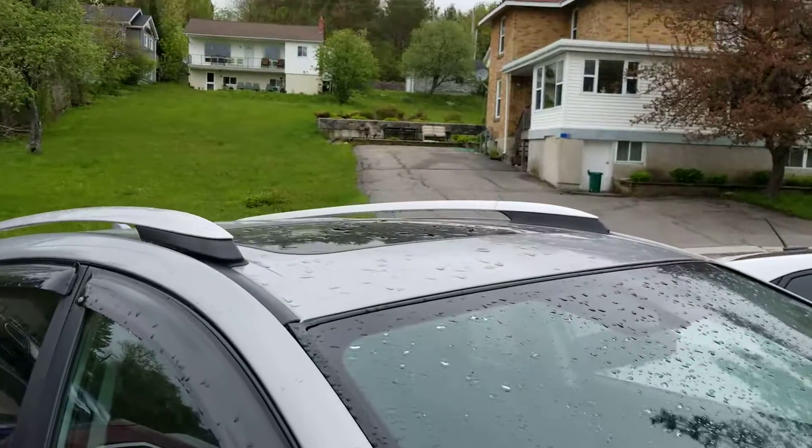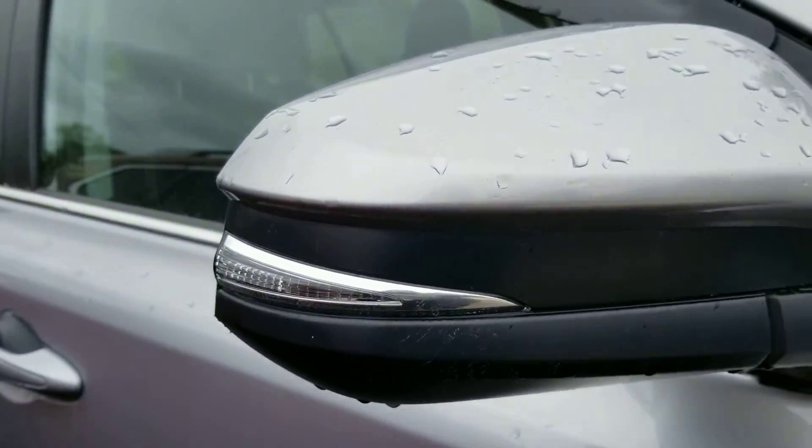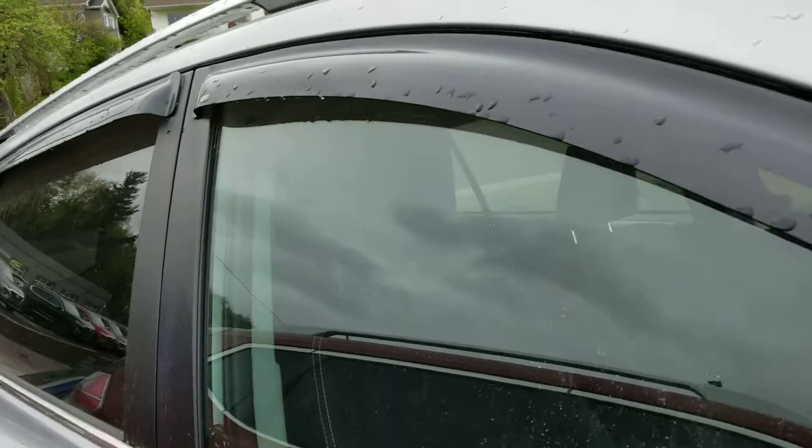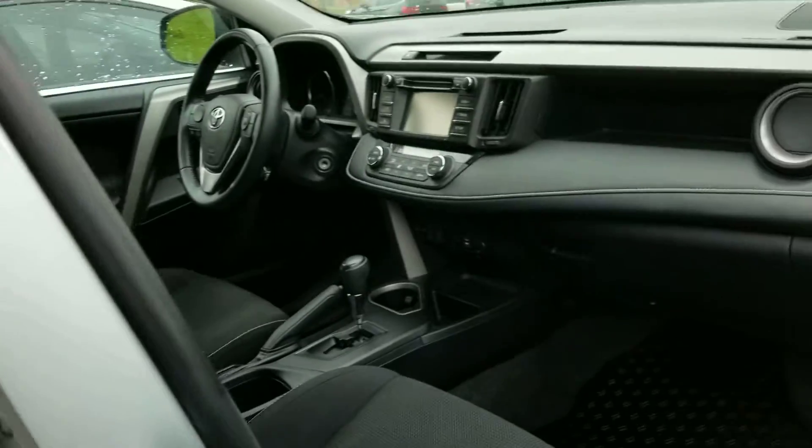The windshield is in excellent shape. The vehicle is equipped with roof rails and a sunroof. It's got signal repeaters, window visors, and privacy glass for the rear.